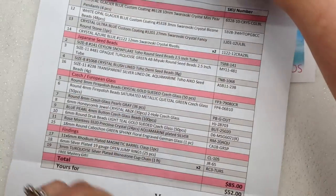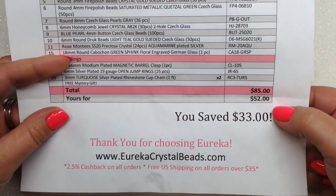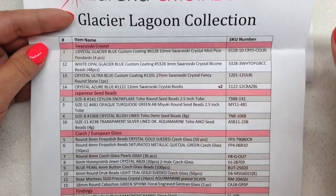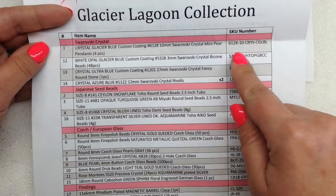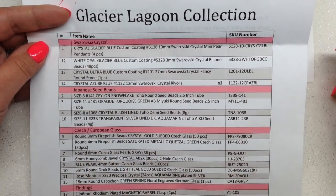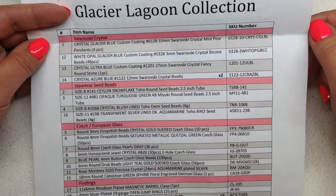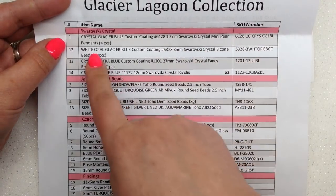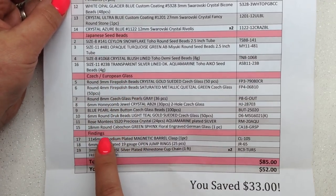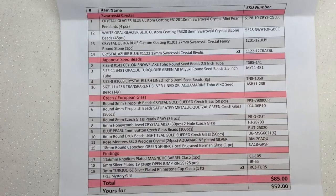The total cost for this collection is $52, which is a savings of 33% over retail if you were to purchase all items separately. The list they put together is very well organized — you can use the SKU number to go onto Eureka Crystal Beads' website, type it into the search bar, and pull up any of these items to purchase them outside of the collection. The list is organized into Swarovski crystal, Japanese seed beads, Czech/European glass beads, and findings.